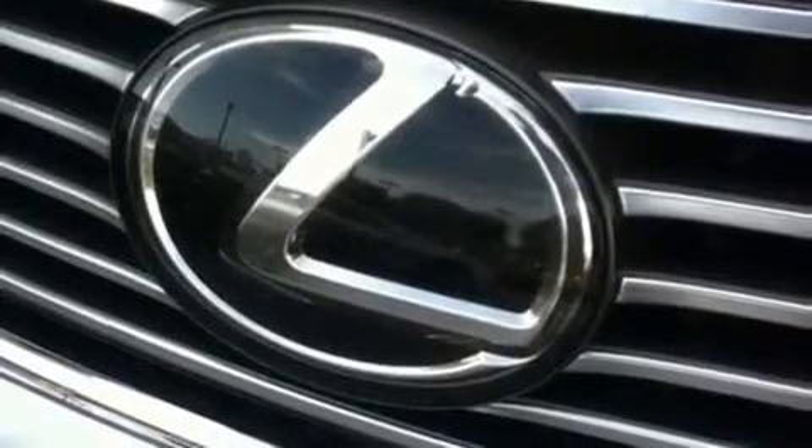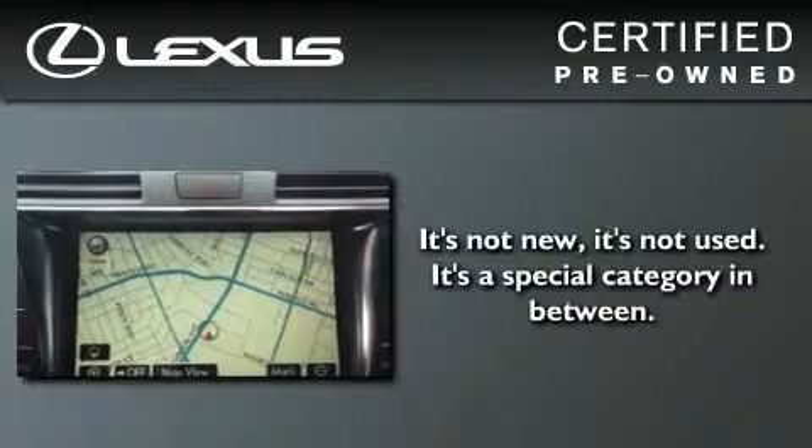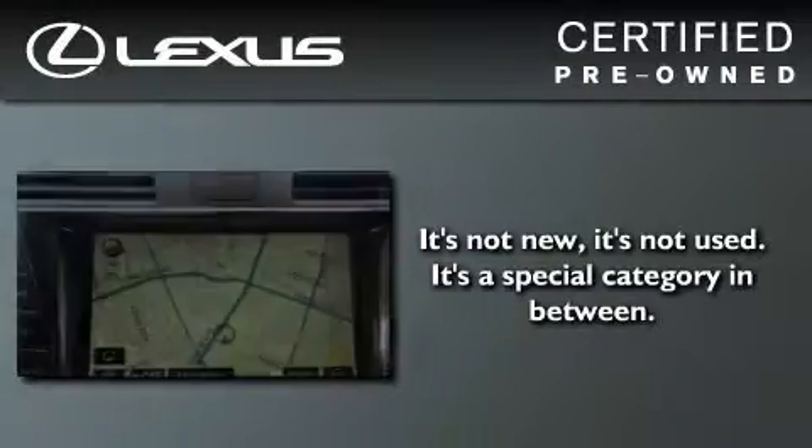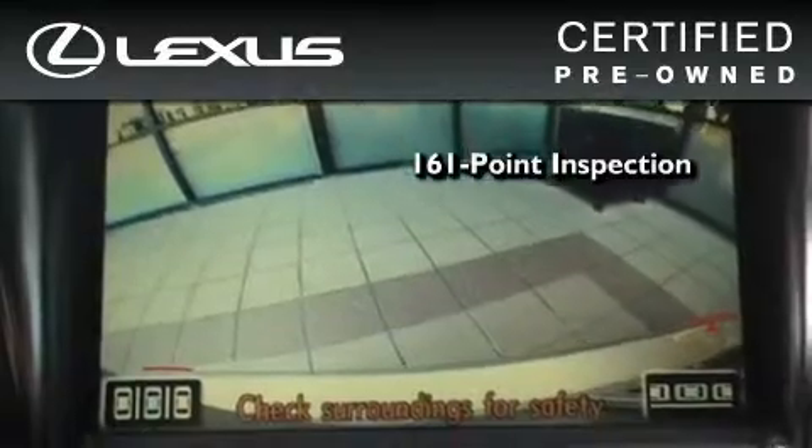With an EPA estimated rating of 27 miles per gallon on the highway, fuel efficiency is still high on the list of priorities. You can have peace of mind while considering this certified Lexus — it's undergone a meticulous 161-point inspection.